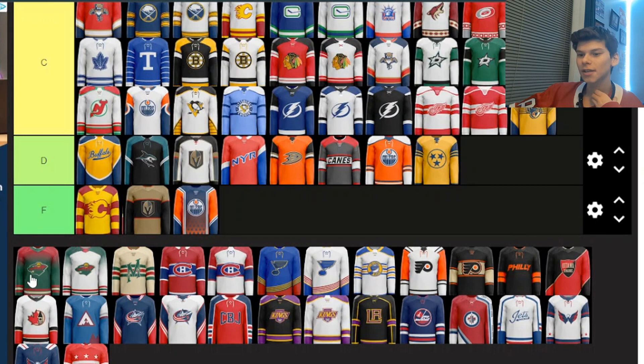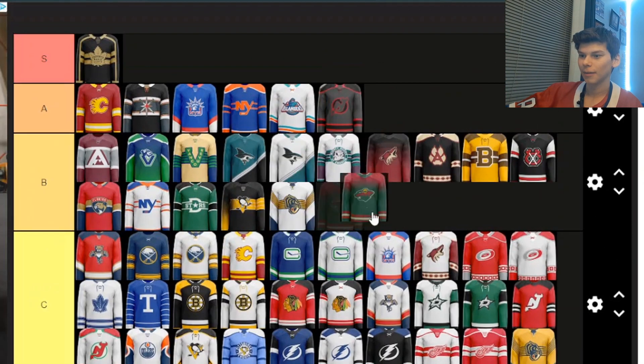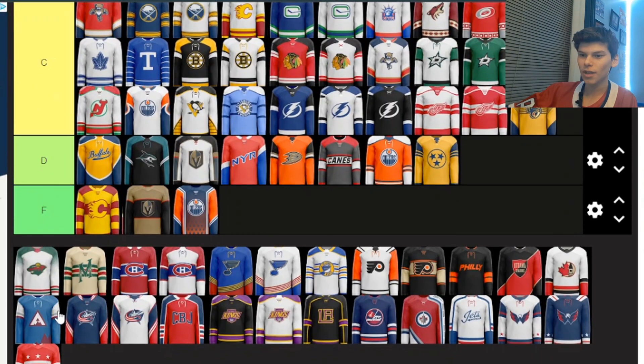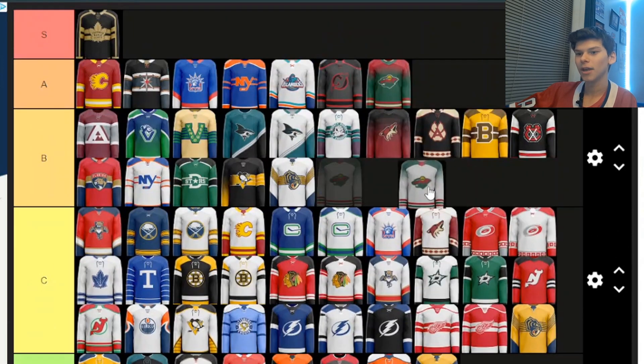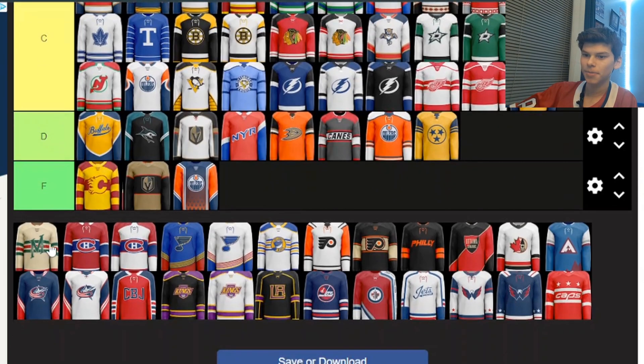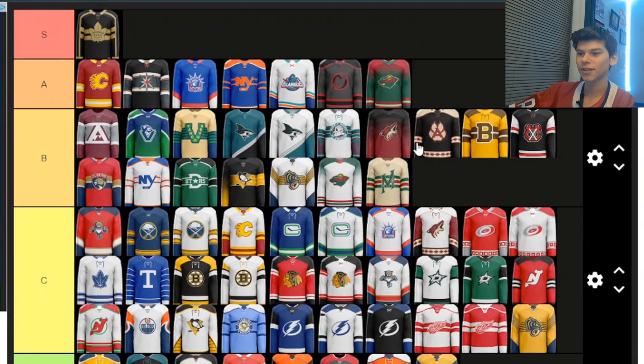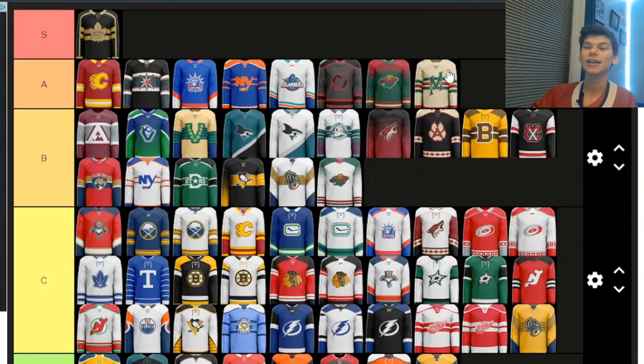Next, some Minnesota Wild ones. I like the gradient — the red top fading into the green. I'm going to put it in A. I think it's really nice and I'd love to see that come to real life. This next one starts with green on the shoulders fading into white. I'm putting it in B — I really like the gradient on the shoulders. And then the next Wild one: I feel like they did something very similar before, but either way it's really nice. I might put it in B, but actually for an outdoor game or winter classic it'd be perfect — I'm putting it in A.